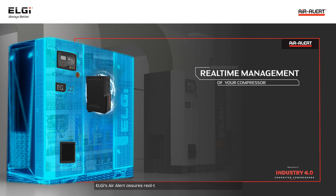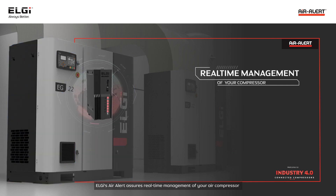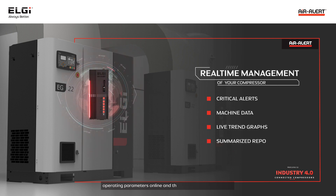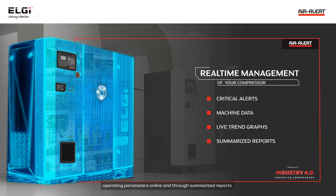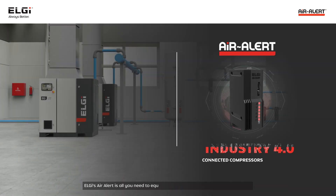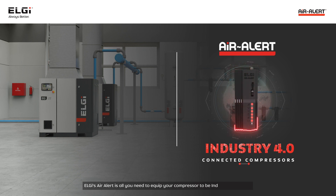LG's Air Alert ensures real-time management of your air compressor with critical alerts and machine data, with live trend graphs of operating parameters online and through summarized reports. LG's Air Alert is all you need to equip your compressor to be industry 4.0 ready.